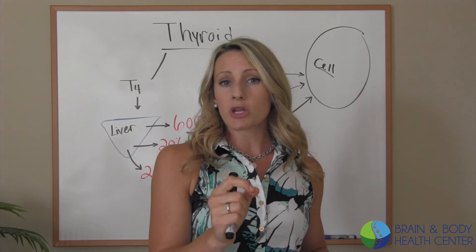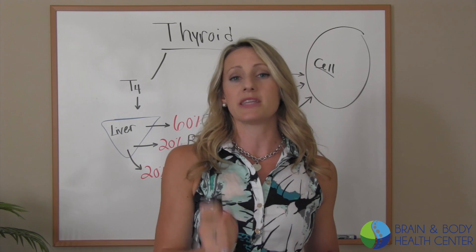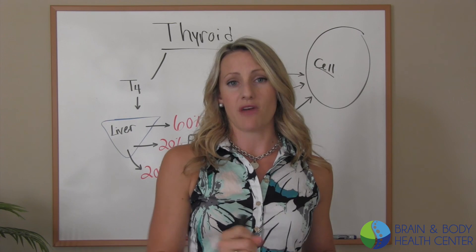Hope you learned a little bit. On the next video, we're going to be diving into exactly what lab markers need to be run to have a full picture of what your thyroid is doing.